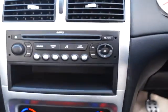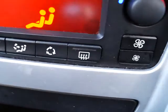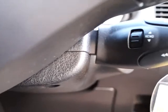Moving into the vehicle itself, we see we have a CD player with an AM and FM radio, air conditioning, and also both front and rear heated windows. And steering wheel mounted controls for that stereo as well.